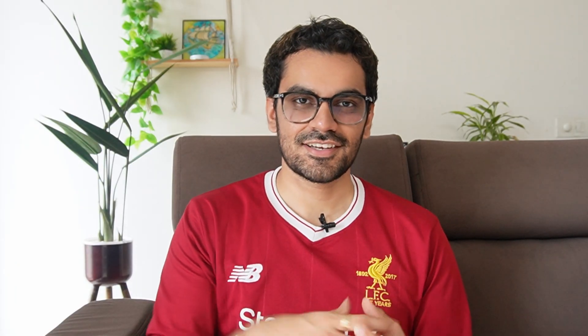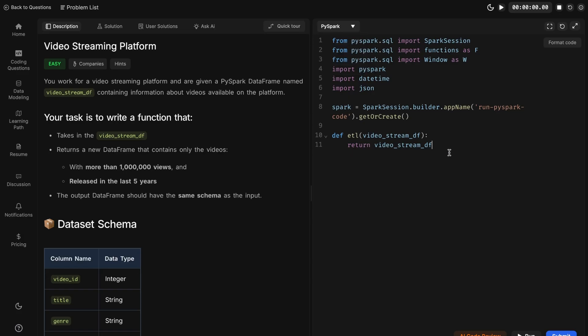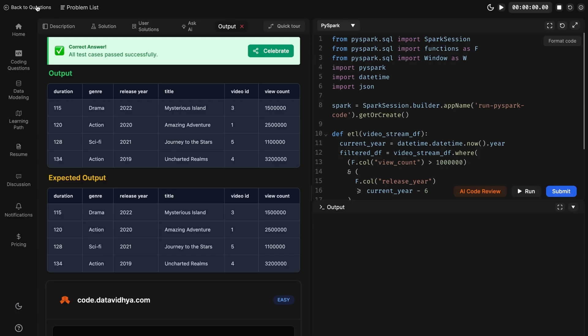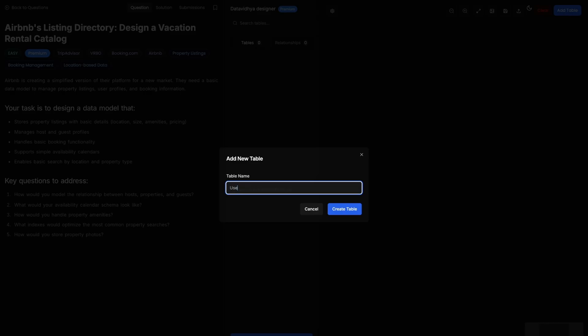LeetCode and classic resources are great, but I want to share a resource specifically built for cracking data engineering interviews — built by data engineers for data engineers. I recommend Data Vidya. It has a massive library of coding questions you'll actually face in interviews, covering PySpark, dbt, advanced SQL, and Python for data manipulation. You can filter by company and difficulty. But data engineering interviews are more than coding — they also have a platform for data modeling and system design, the first I've seen targeting all different rounds.